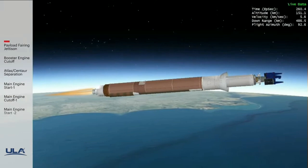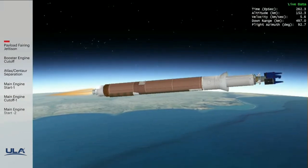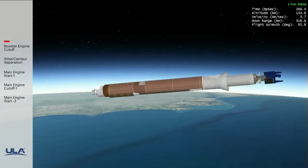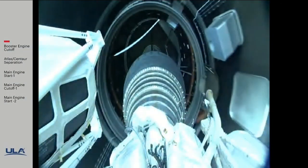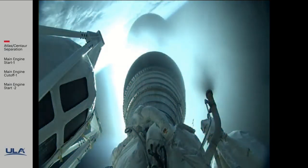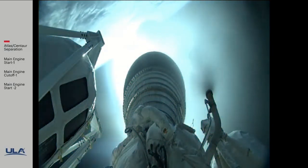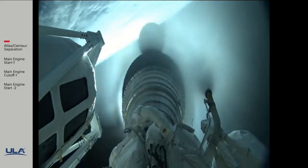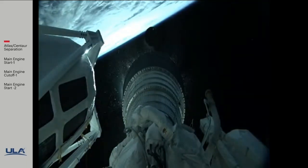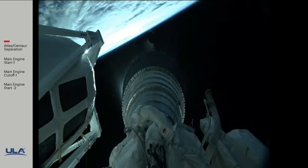Standing by for BECO shortly. We have BECO — booster engine cutoff — standing by for stage separation. We have good indication of stage separation. We have pre-start on the RL-10, standing by for ignition. We have ignition and full thrust on the RL-10. Chamber pressure looks good, body rates look good.